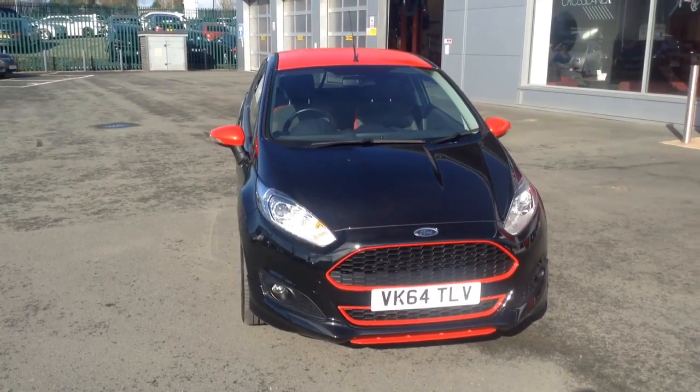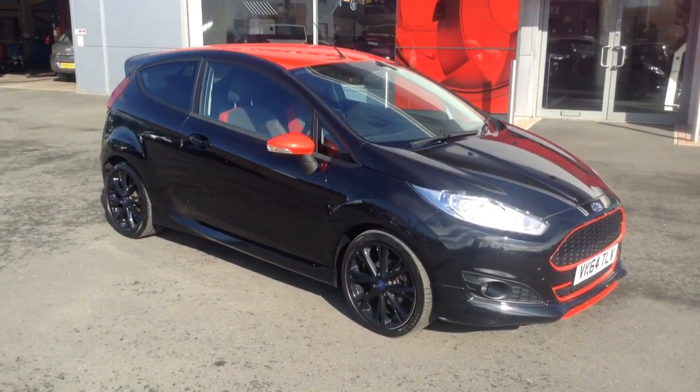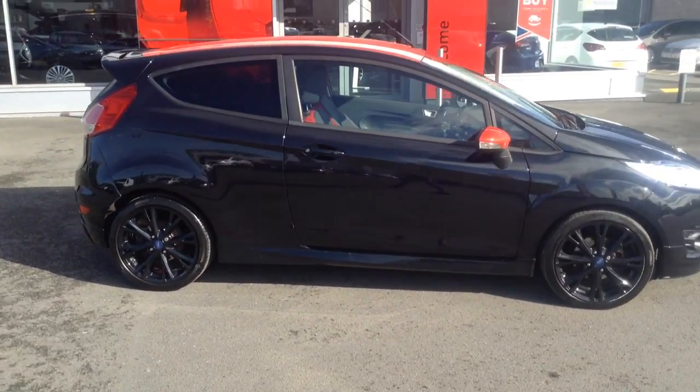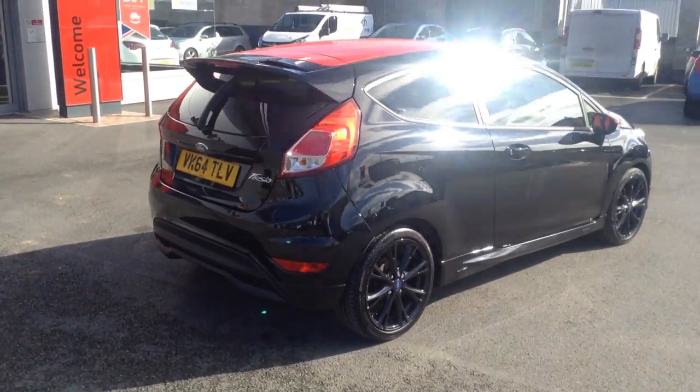Hello and welcome to Bayliss Vauxhall in Hereford. The car we're looking at here is a 64 plate Ford Fiesta ZTEC S Black Edition. This car is a 1 litre with a turbo — 140 brake horsepower. It's a really nice powerful petrol engine.